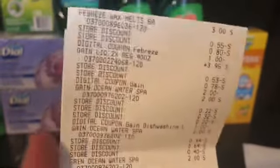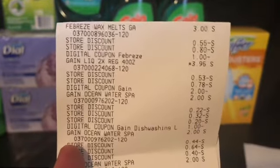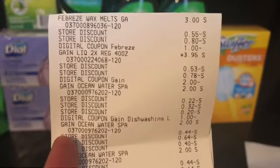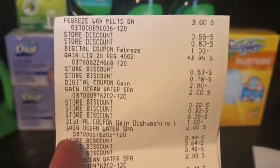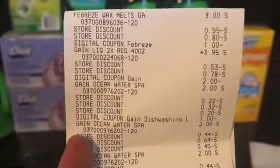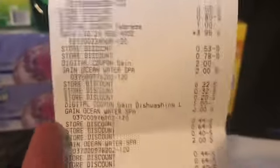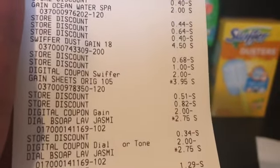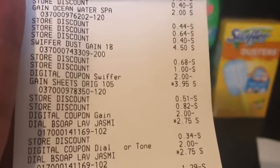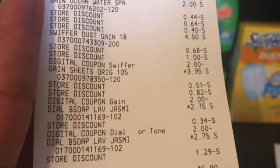I'm just going to go down the receipt so I don't make the video too long. You can see all the digital coupons came off — no paper, all digital. The only discounts you see are instant savings with the Gain detergents, the five off twenty, and the five off twenty-five.